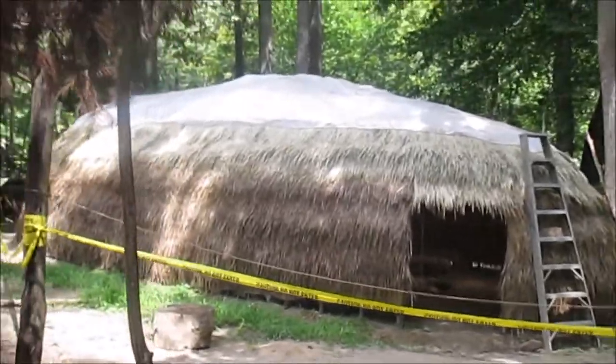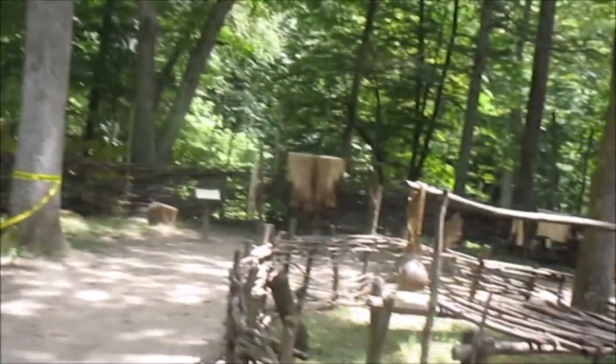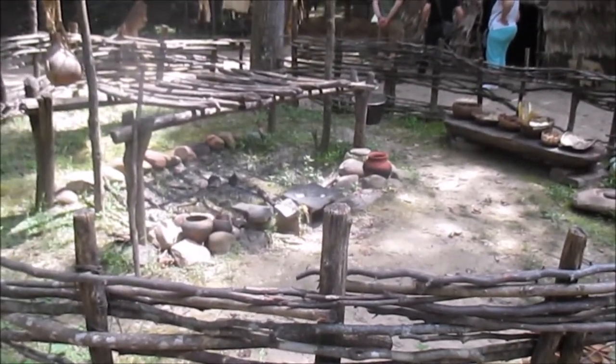This is part of the meeting house right here. This is the communal cooking area — the shared cooking responsibility.